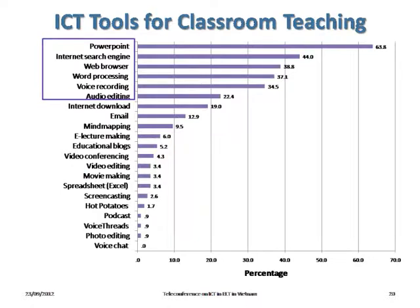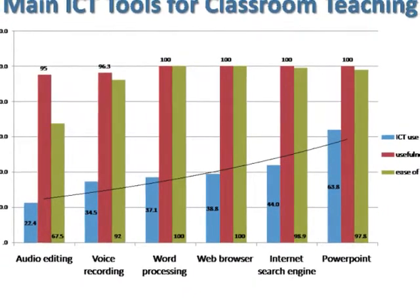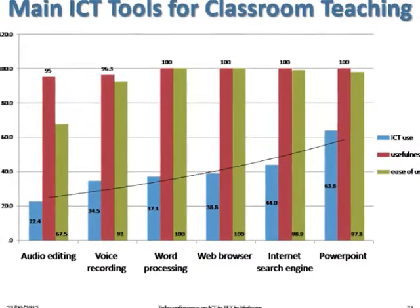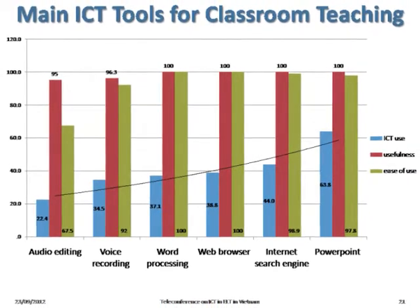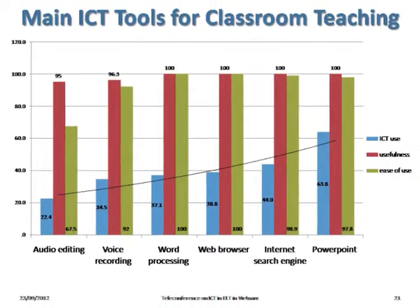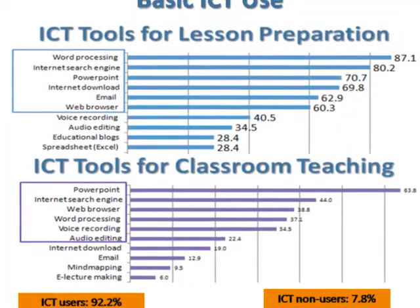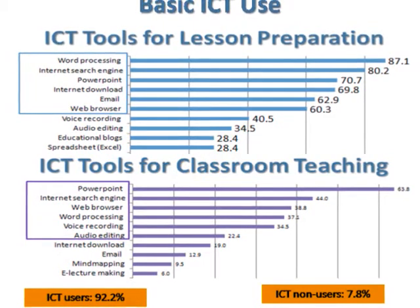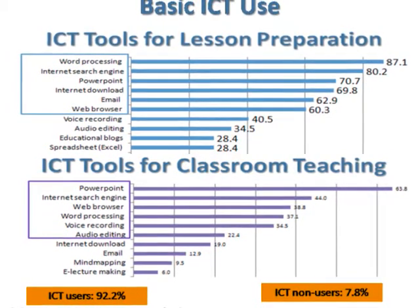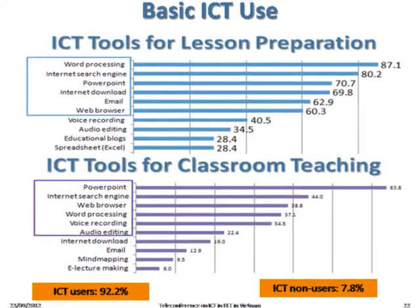These are the ICT tools that ELT teachers use for classroom teaching. In the classroom, teachers use PowerPoint a lot to present lessons. If there is internet connection, teachers may use the internet for demonstration of certain teaching points. They also use word processing, voice recording, and audio editing. 92.2% of respondents said they use ICT in their teaching, but when we look at specific tools used in lesson preparation and classroom teaching, we can see that their use is very basic.